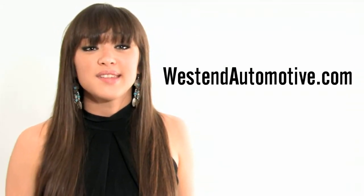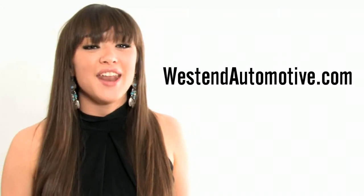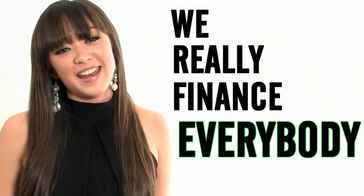If you're watching this video and you're not already on our website, I urge you to visit westendautomotive.com right now to check out this car and other great deals we have in stock. Remember that at West End Automotive, it's always no money down and no payments for 6 months. With our 20 years of expertise and all the newest automotive lenders we work with, we really finance everybody. You can even arrange your payments to fit your lifestyle and your budget.